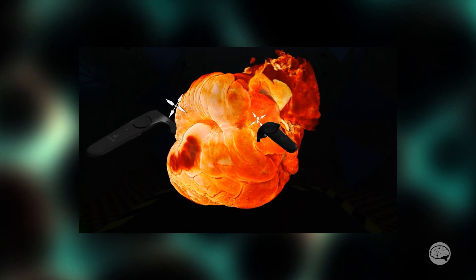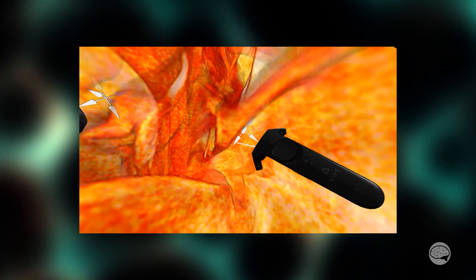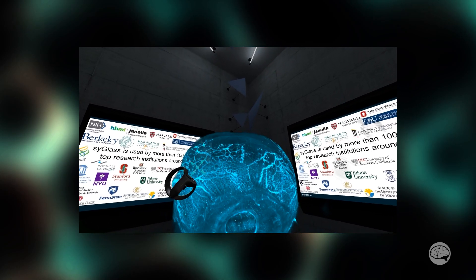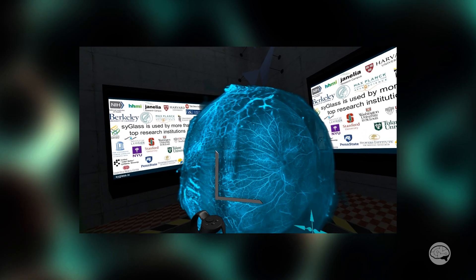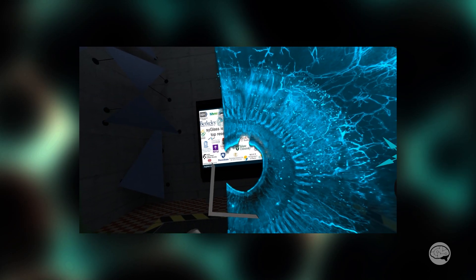Being able to visualize the data in VR — how does that compare to just looking at it on the screen in 2D? When you're using both of your eyes and you have a sense of stereo depth, your brain is used to seeing this. Your visual cortex is very good at finding spatial patterns, and we've had many of our customers come back to us about a month later saying they found something in the data that they couldn't see on the 2D monitor.